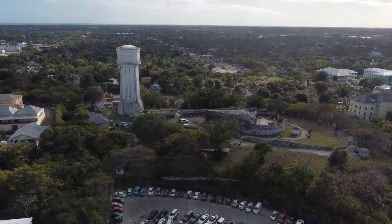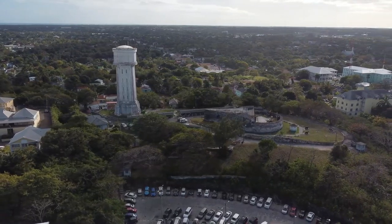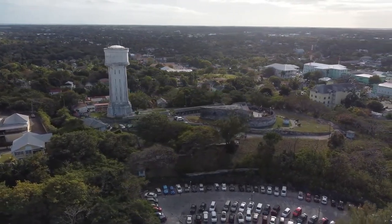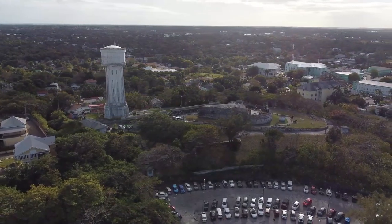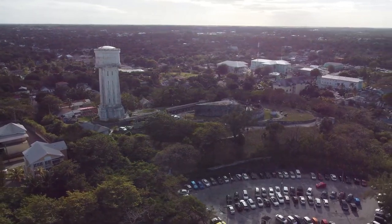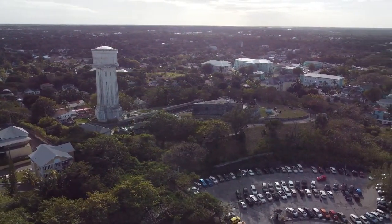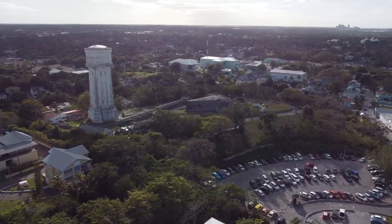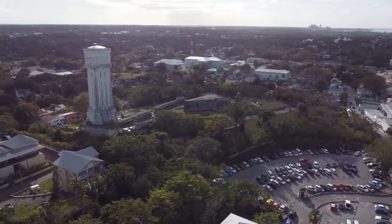Fort Fincastle, situated on the highest hill in Nassau, is a significant and impressive historic landmark. It overlooks the waterfront and Paradise Island, offering breathtaking views of the surrounding area and the Glistening Sea. The fort, constructed in 1793 as a defense against pirates, has a distinctive boat-shaped design with walls that reach a height of 126 feet.